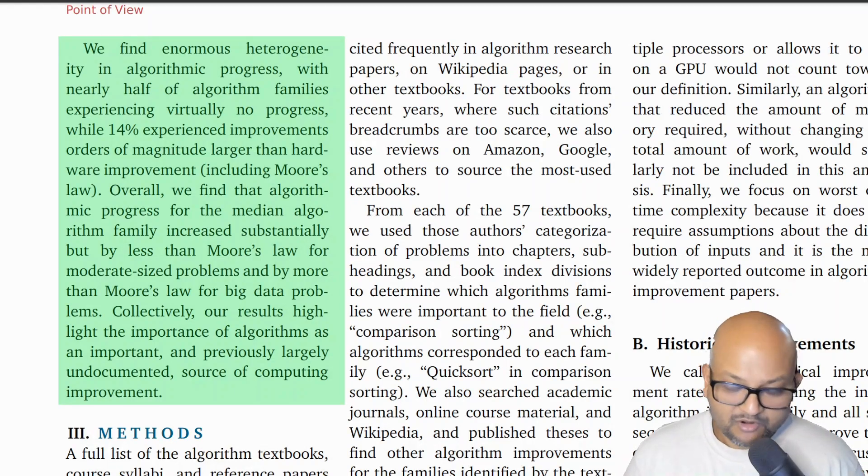So overall, this broad, expansive survey of algorithms over time shows us that there is not one uniform picture. A lot of algorithm families do not get improved after their first initial solution, but a good fraction — about 14% — see improvements that are much larger than simply hardware improvements. That was a quick look at a paper that takes a very broad, long-term view of how algorithms have improved over time and how that compares with improvements due to Moore's law. I hope you enjoyed that, and I will see you next time. Thank you very much.